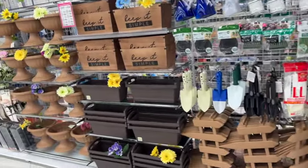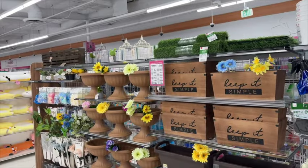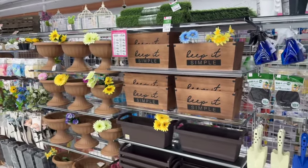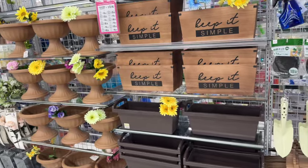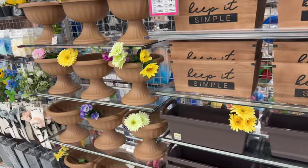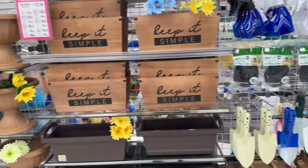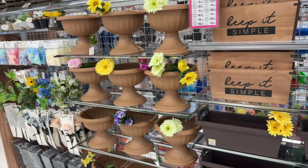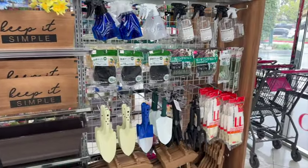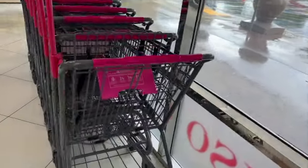Hello everyone, welcome to my channel Money Saving Megan! Today I am in Daiso — I haven't been here in probably about a year since I've even done a Daiso video. I thought it'd be fun to switch it up and hit up Daiso. I'll probably be going to the 99 tomorrow to see what's going on. Welcome to my channel if you haven't been here before — I'm so happy you're checking it out!